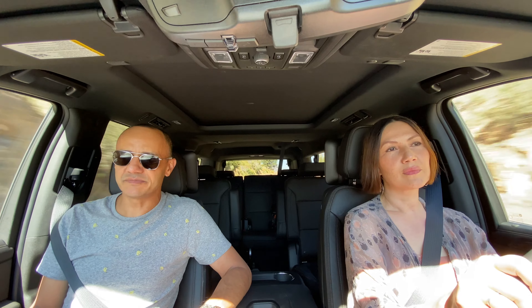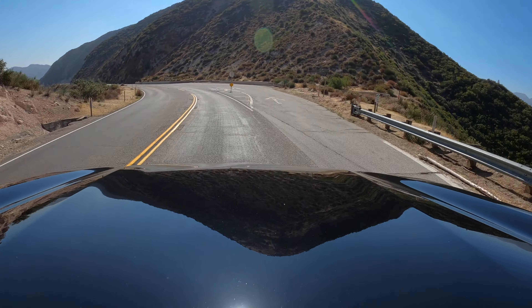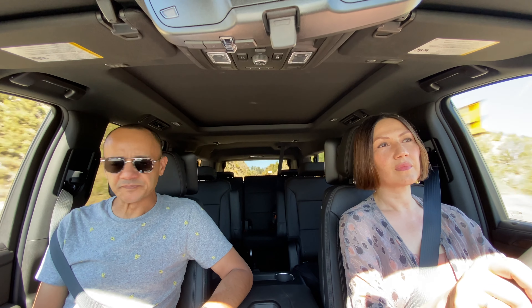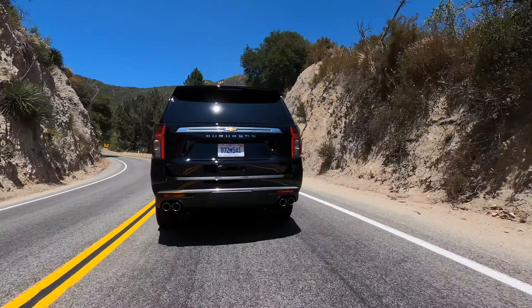Could it do a few things better? Sure. When I was driving, the ride control was good and the body control was good, but when I came to make a U-turn it would be really great if it had four-wheel steering. It could give it a lot more maneuverability at low speeds. It feels big when you're trying to park it — it feels huge when you're trying to make a U-turn. This is a big behemoth of a car.